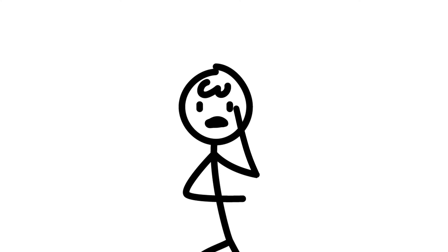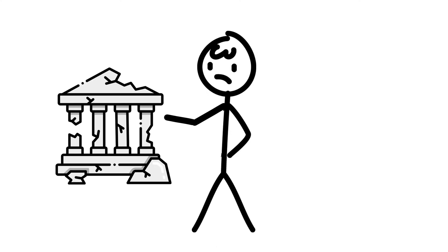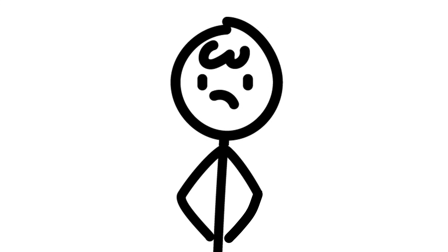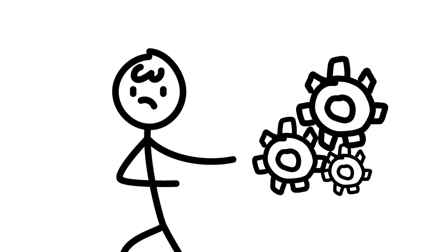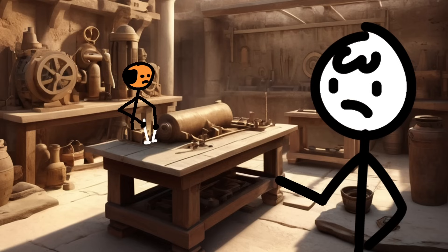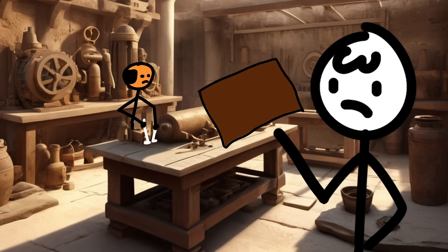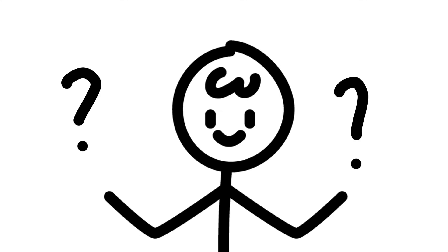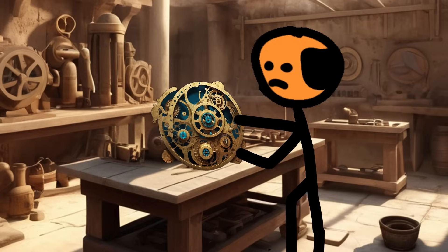The Antikythera Mechanism — the ancient Greek equivalent of a Swiss army knife, but instead of tweezers and a corkscrew, it had celestial gears and cosmic widgets. Picture this: it's the first century BCE, and you're a Greek engineer. You've got a bronze sheet, some spare gears, and a burning desire to impress your fellow philosophers at the next toga party. What do you do? You build the Antikythera Mechanism, of course.